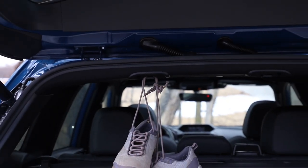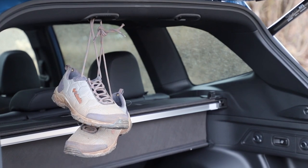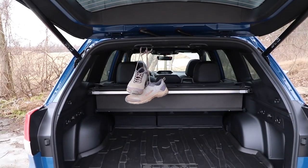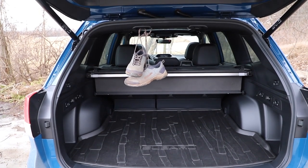All Foresters get a new pair of hooks in the hatch ceiling that are perfect for hanging dripping wetsuits, drying your rappelling ropes, or for normal people like us, hanging dry cleaning.